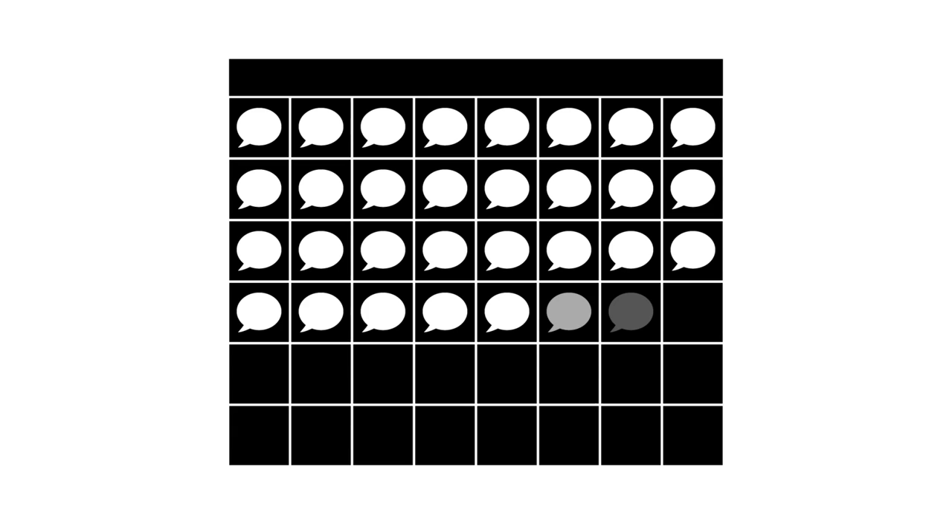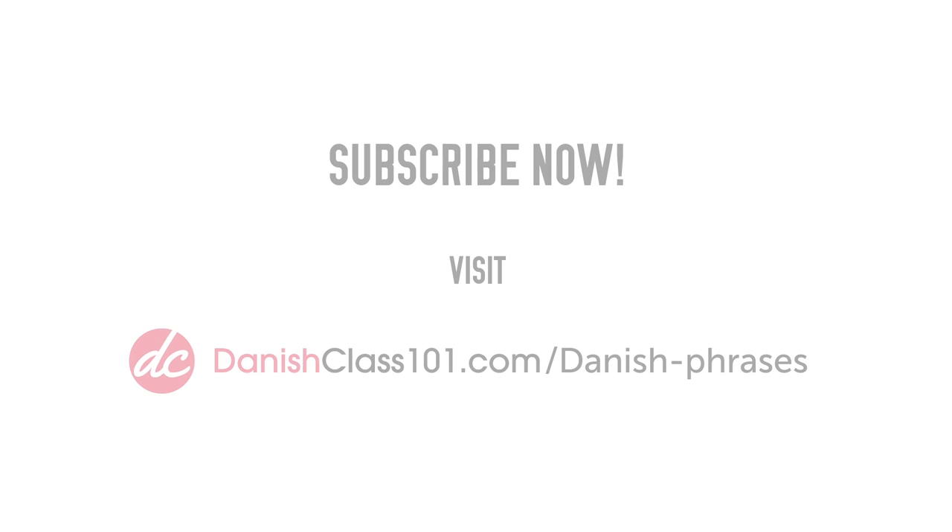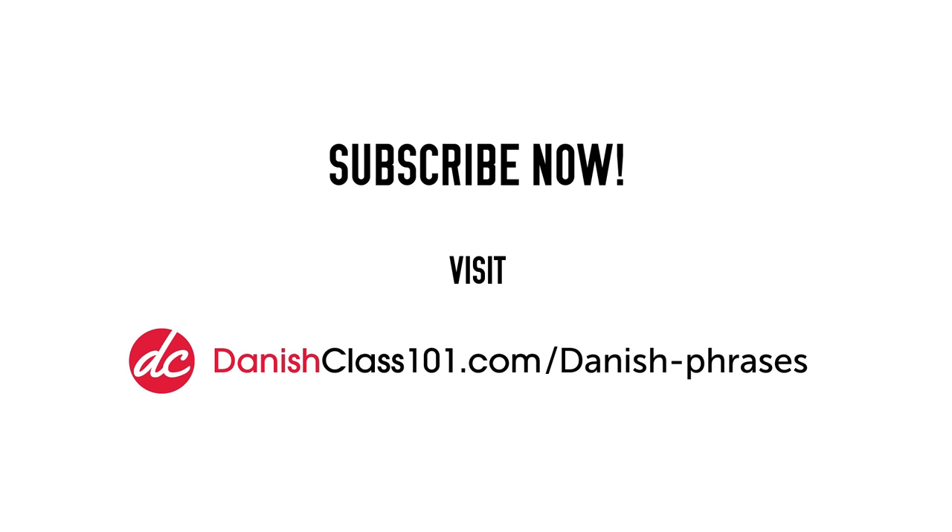This is a free and incredibly easy way to learn more words and speak more Danish every day, and it only takes a few seconds. Subscribe to the Danish Class 101 Word of the Day right now. Visit danishclass101.com/danish-phrases.